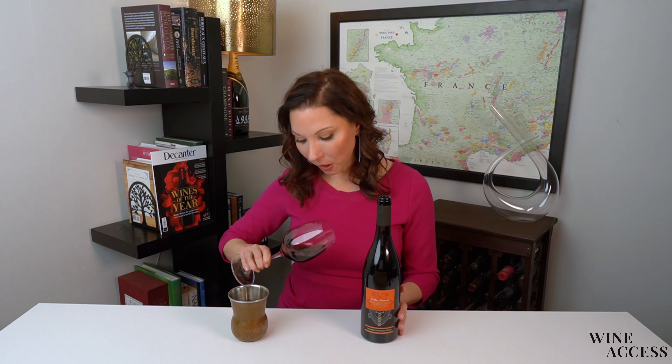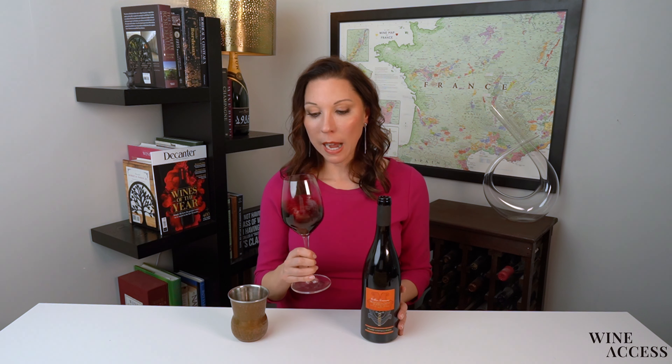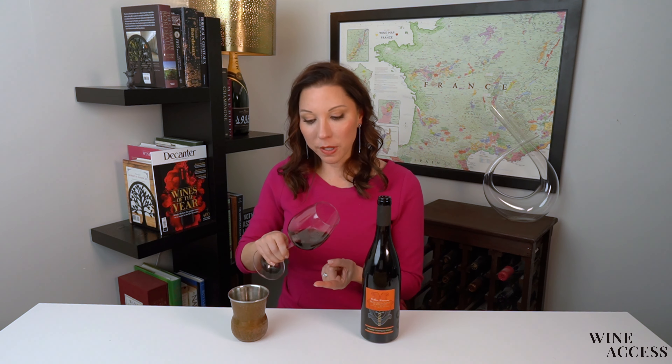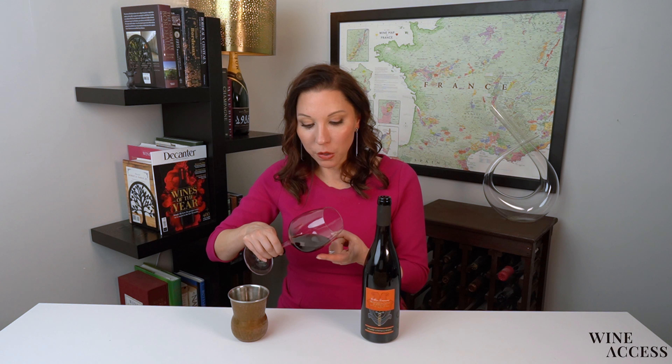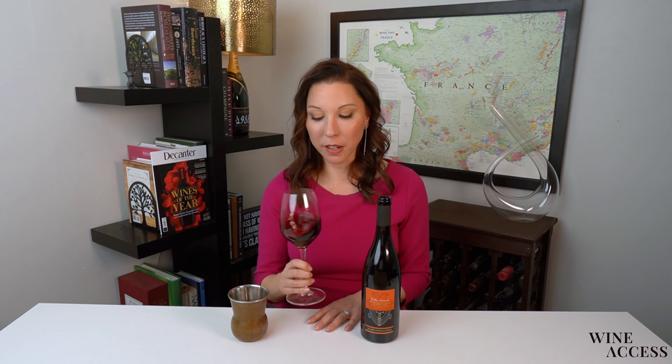Look at this color — a very deep ruby. It has a couple years of age on it, but I don't see any variation really from the center of this to the rim. Pretty even in its concentration and saturation.